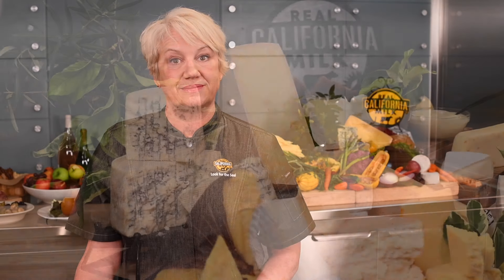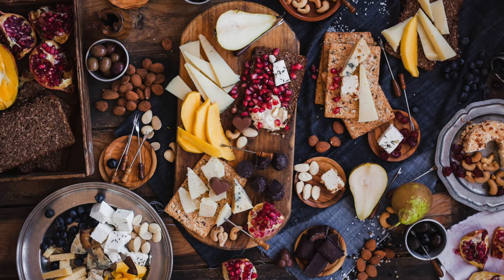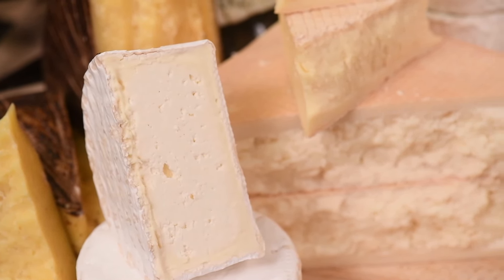Today I'm working with the California Milk Advisory Board to share ideas on showcasing California cheeses to your customers. Elegant California cheeses are being showcased in cheese courses all across the food service spectrum — at restaurants of course, but also with caterers, delis, and in retail.